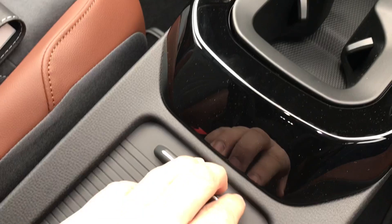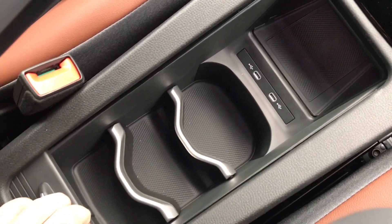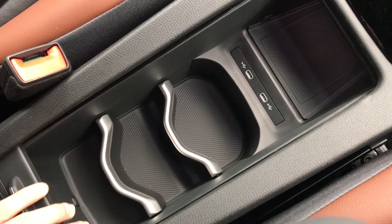In the centre console, we have a little bit of storage space in the middle, and then we also have two USB-C slots in there as well.